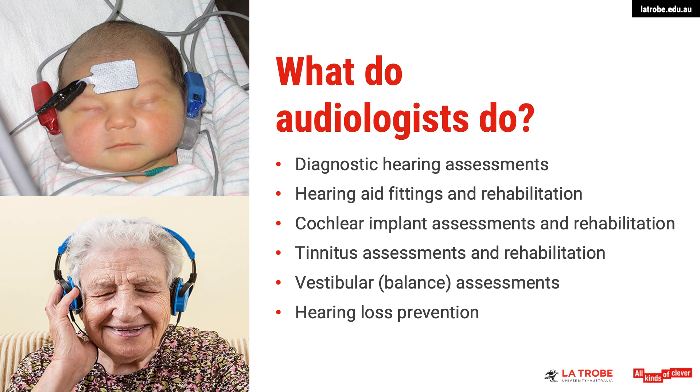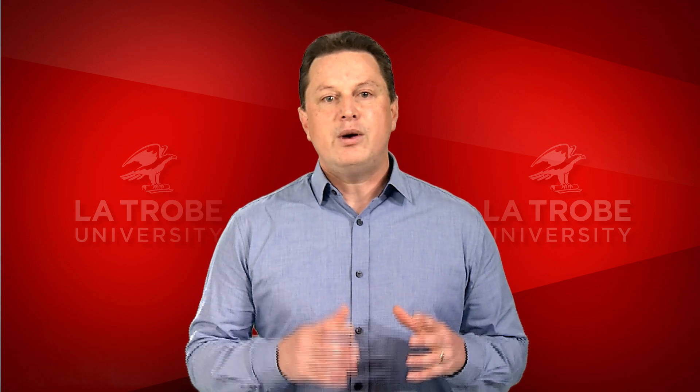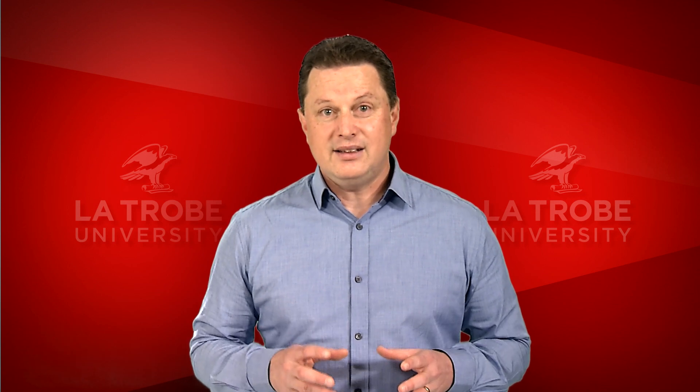The fourth area you could work in is tinnitus management. Tinnitus, or that ringing in the ears, affects one in three Australians at some point in their life. However, for a small group of individuals, tinnitus can be extremely debilitating and affect their ability to cope with normal day-to-day activities.